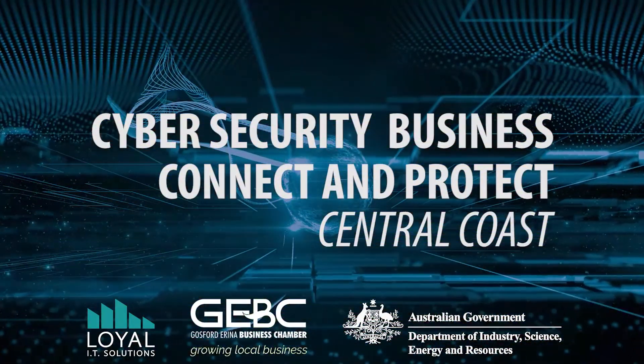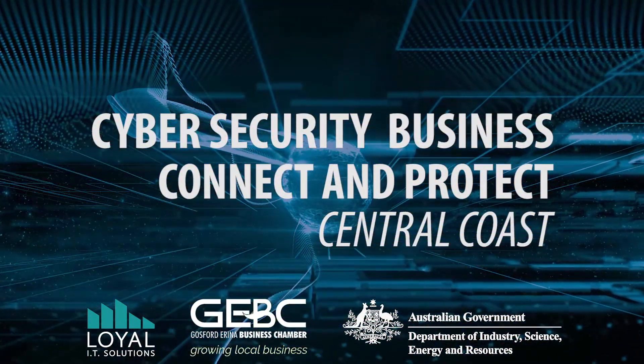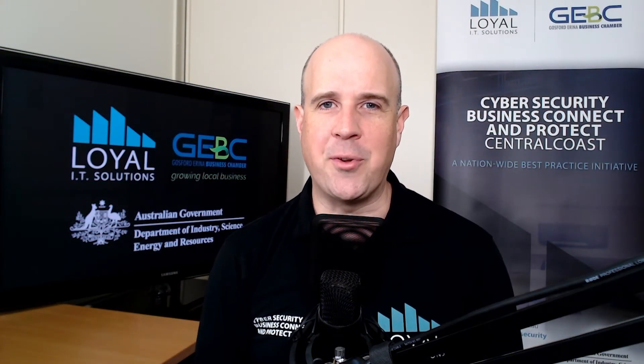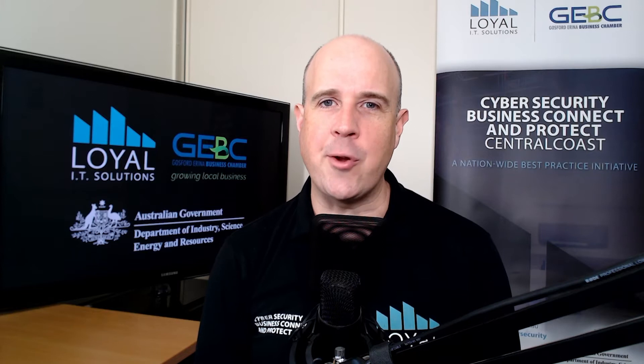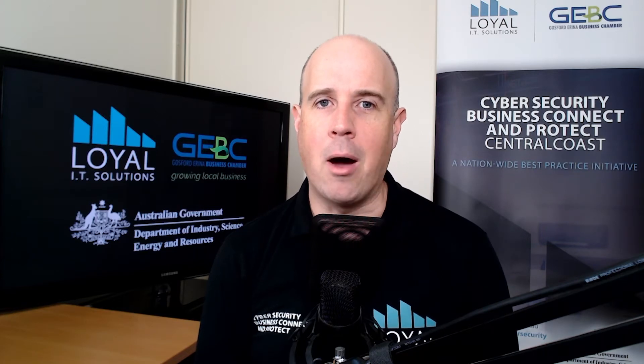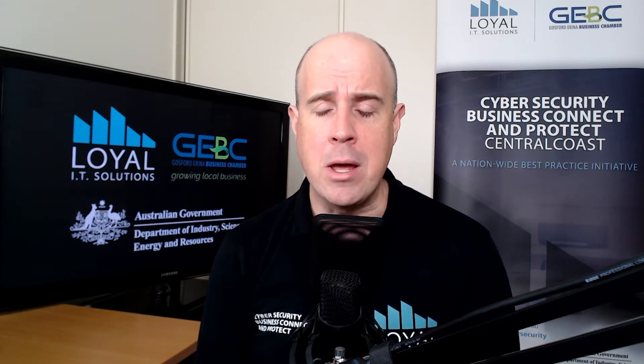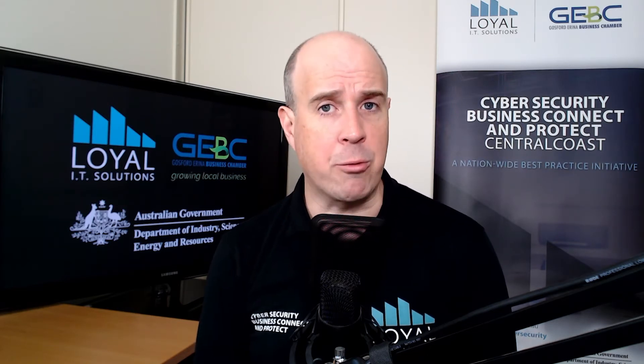This is the cyber reformer. It's time for the cyber security business — Connect and Protect Central Coast how-to video. I am Michael Trimlett, the cyber informer. And today we'll look at how to increase your security by going passwordless with Microsoft 365.